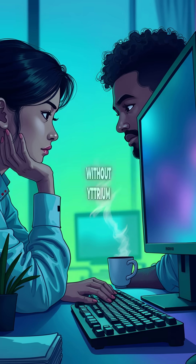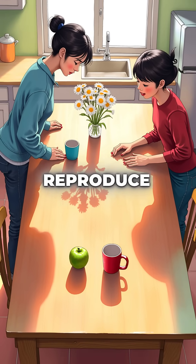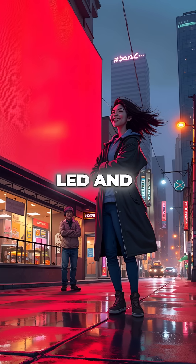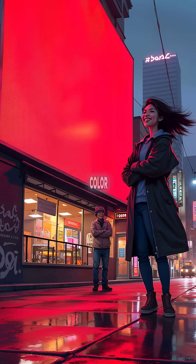Without yttrium, every screen would only display blue and green colors. Red would be completely impossible to reproduce. Every red pixel in LED and fluorescent displays depends entirely on yttrium compounds to create that vibrant color.